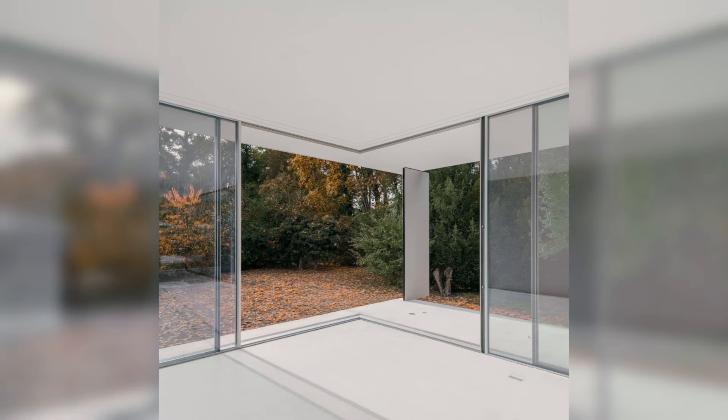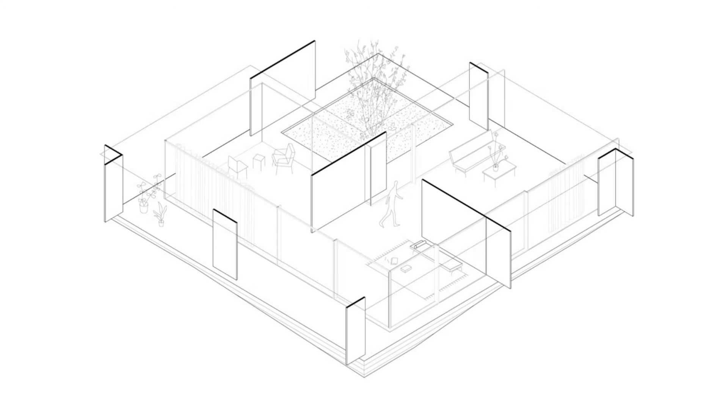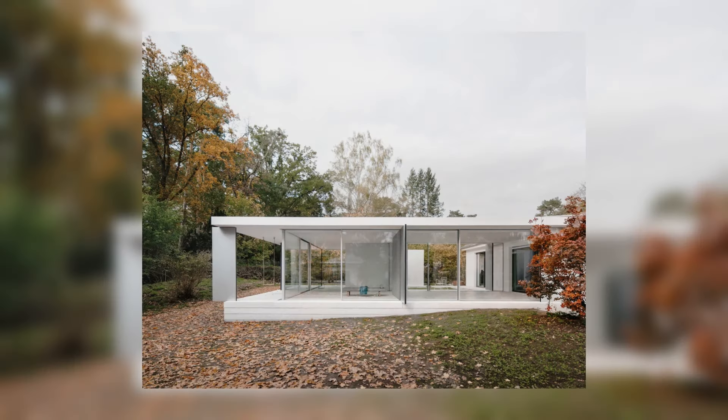The existing building from the 1960s needed to be extended to create more space for the client's living situation, and at the same time allow space for working from home. On the generous plot in Berlin's southwest, it was possible to extend the existing living landscape on one level, and at the same time it was important to think and design the extension in a lively and tangible exchange with the existing garden.